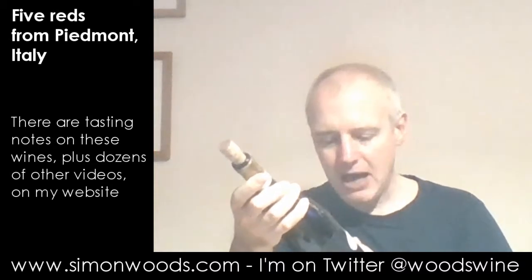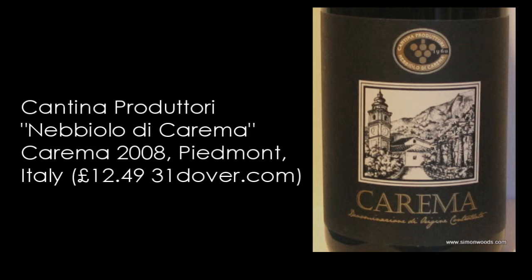Final wine — 100% Nebbiolo from Carema, not the best-known 100% Nebbiolo DOC. Of course, Barolo and Barbaresco are the kings of Nebbiolo. Let's see whether this is a pretender to the crown. You probably can't see against my dark top, but it's the palest of the wines. I stick my nose in there and it's 2008 — we've gone from 2011, so this is three years older. There's a little bit of what I call the consommé about it. It feels like a wine that is more mature but has maybe gone a little bit too far. Let's taste it and see.